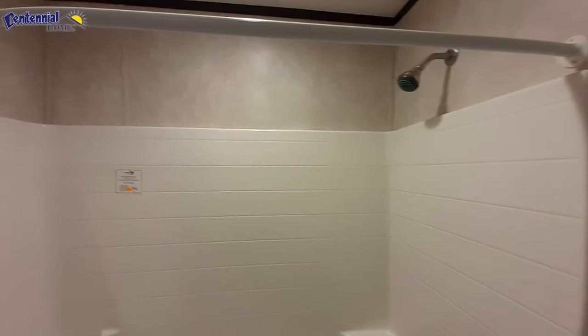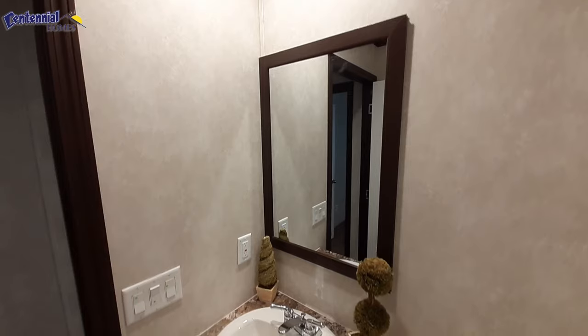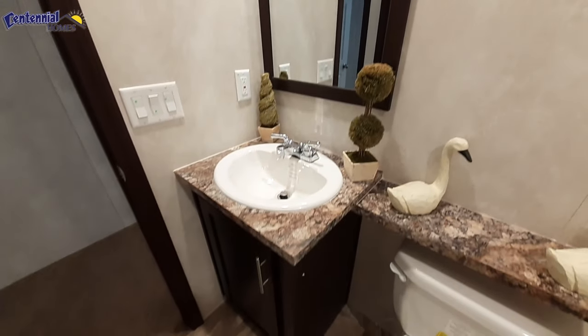One piece shower tub combo. Standard sink area in your bathroom.